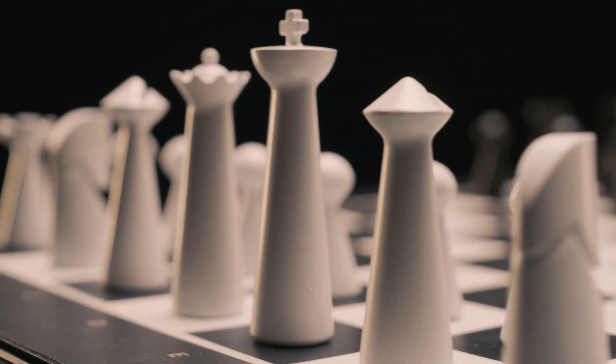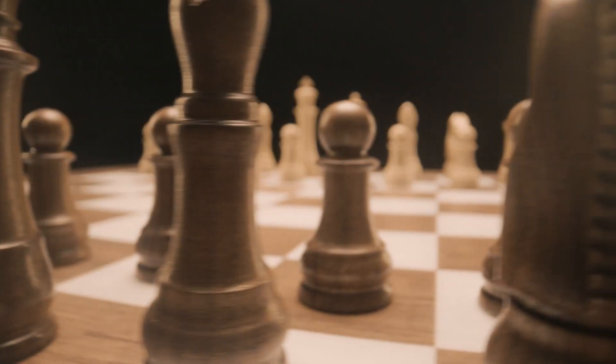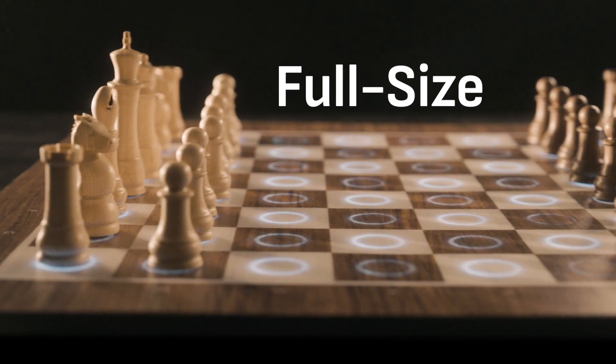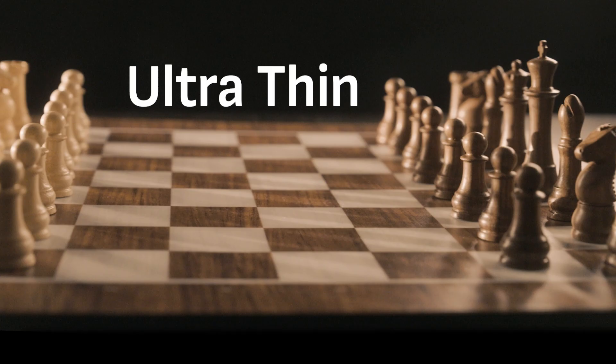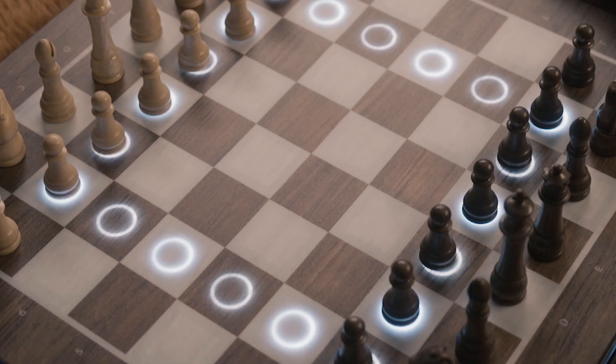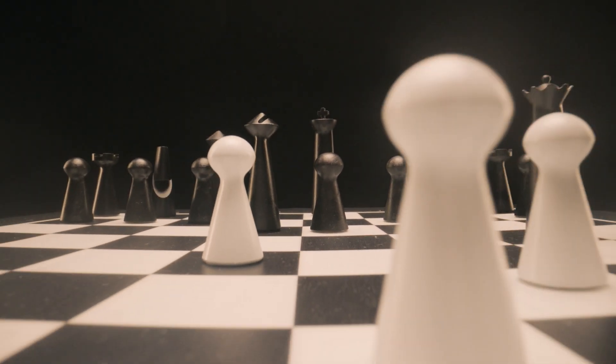As we ensure the tech is incredible, we also made real sure the pieces and boards surrounding it are a masterpiece in craftsmanship. GoChess Lite is full-sized, slick, modern and ultra-thin. Then there's the complete GoChess experience — smart, beautifully crafted, with the advanced features of self-moving pieces.